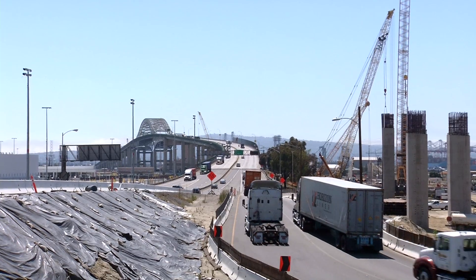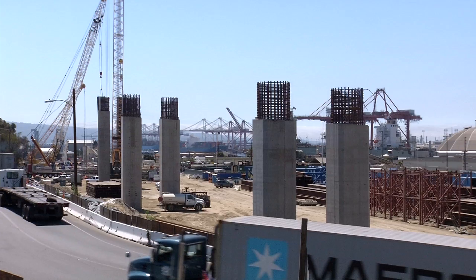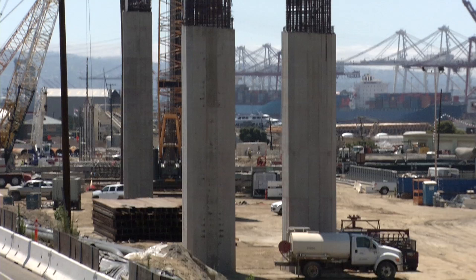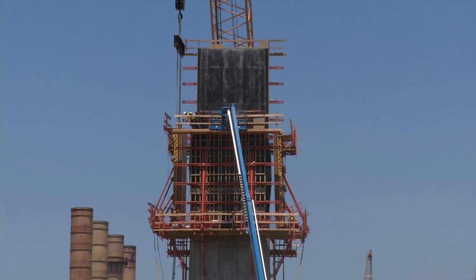Those columns will range from about 20 feet to as tall as 180 feet. The shorter columns, those up to about 75 feet, are solid concrete. The taller ones are hollow.